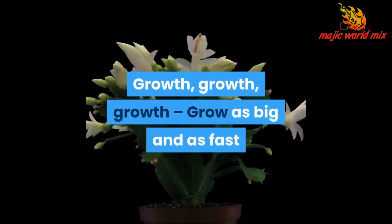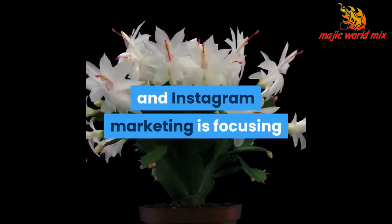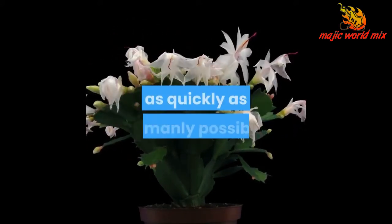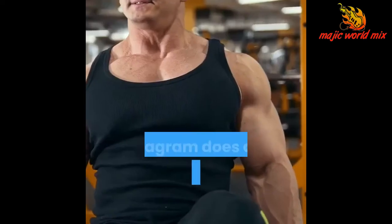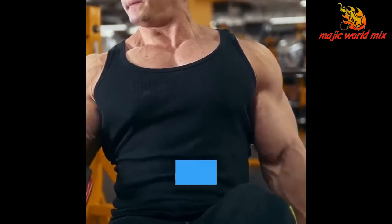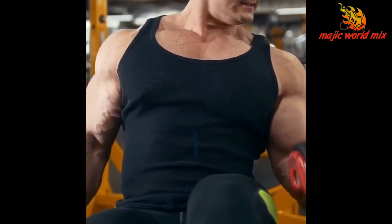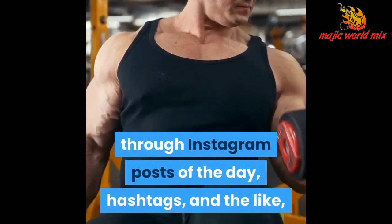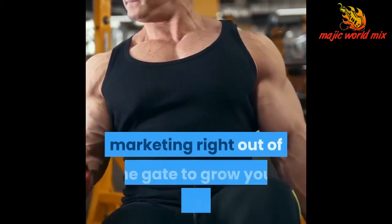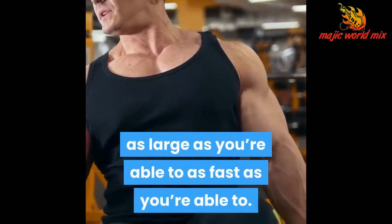Growth, growth, growth — grow as big and as fast as you can. The next stage after laying your foundation in Instagram marketing is focusing entirely on growing your following as quickly as humanly possible. Instagram does a lot of the heavy lifting for you, helping to recommend your Instagram account to other people automatically and even actively promoting your account through posts of the day, hashtags, and the like, but you really want to take ownership of your Instagram marketing right out of the gate to grow your account as large and as fast as possible.